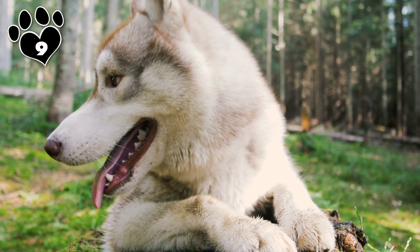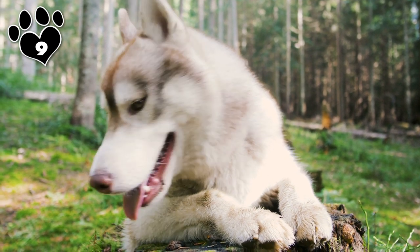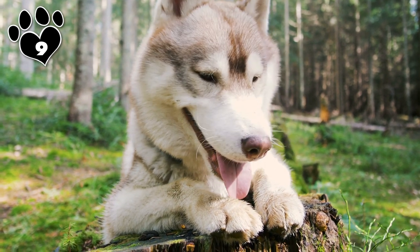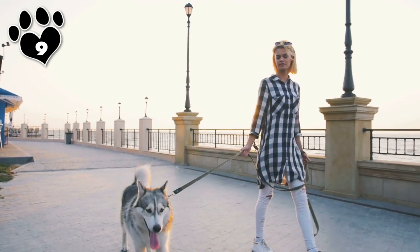Huskies are heavy shedders, so they should be groomed at least twice a week. During their shedding seasons, which occur in spring and fall, they should be groomed every day. Daily brushing and combing will prevent matting and allow the new coat to grow properly.